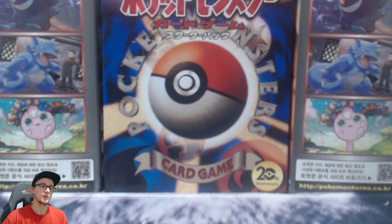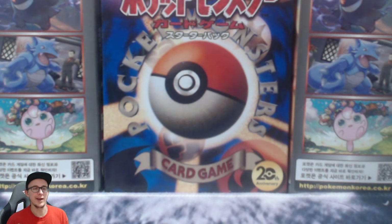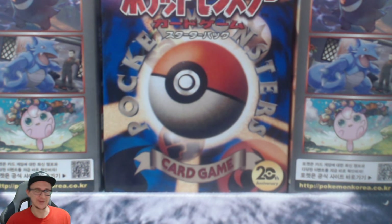Welcome to Joe G Cards where we unbox lots of cards. Today we're wearing red because this is a fire opening — it's Trial Resolved Blissy, blazing his flames.